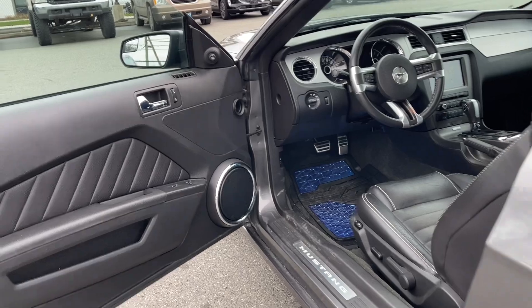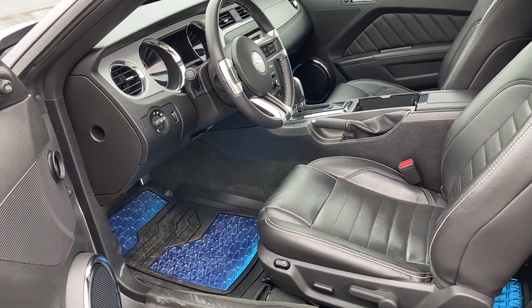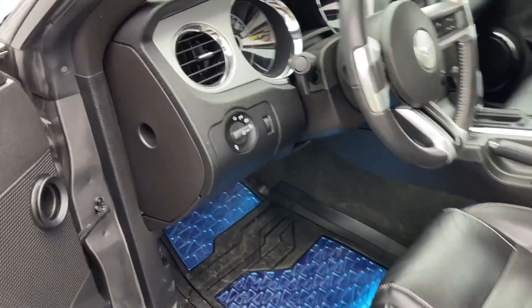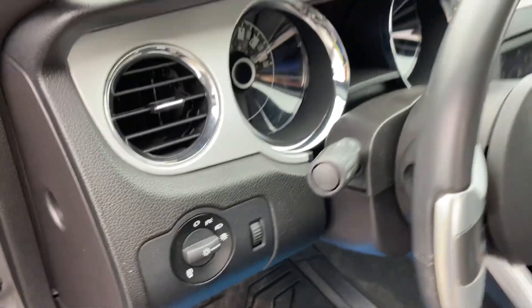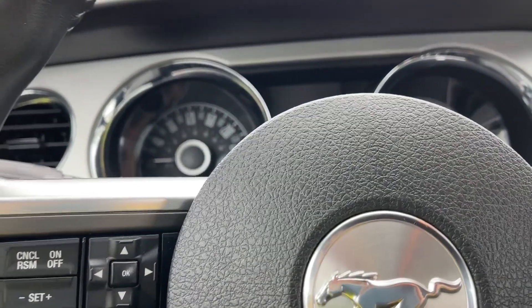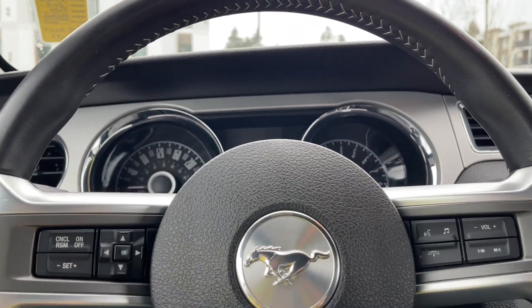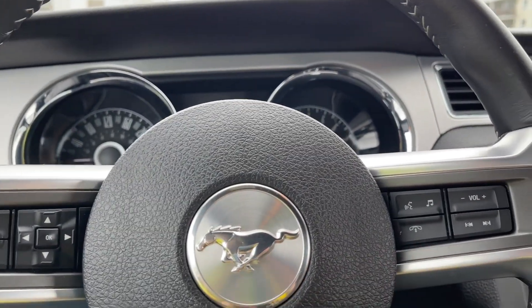There's storage and a speaker in the door, as well as power locks, windows, and mirrors. The driver's seat and passenger seat are powered, and you have all-weather mats on the floor. Lighting controls are located here, and on the face of the steering wheel you've got your iconic pony. You also have cruise control, dash controls, volume, and hands-free dialing.